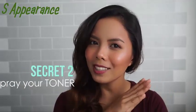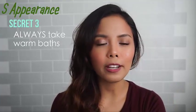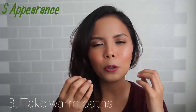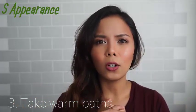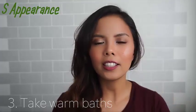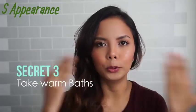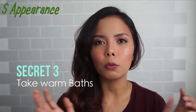Skincare secret number three: always take a bath or wash your face with warm water. Warm water opens your pores, and when your pores are open, everything stuck inside will easily come off. Even in summer when you want a refreshing bath, I still do this — then afterwards I wash my face with cold water. I make sure I open my pores, clean them out, and then close them with cold water.